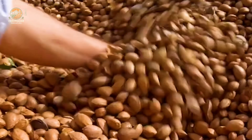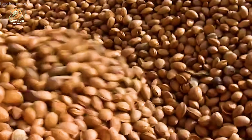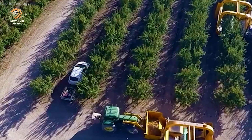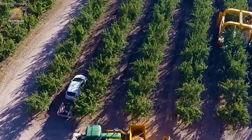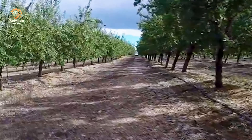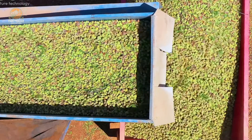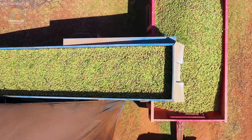After the almonds fall, they're gathered by collection machines equipped with preliminary sorting systems to separate debris. Some machines even feature advanced cleaning systems, processing up to 10 tons of almonds per hour. This ensures the nuts arrive at processing facilities in pristine condition.